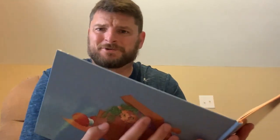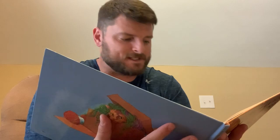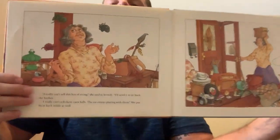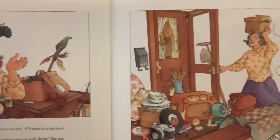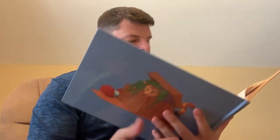"I can't sell this box of string," she said. "I'll need it to tie back the bushes. I can't really sell these yarn balls — the cat enjoys playing with them." So she put them back inside as well. And so it went. Then she began to feel tired, so she laid down on the three-legged sofa. Before long, she fell asleep.